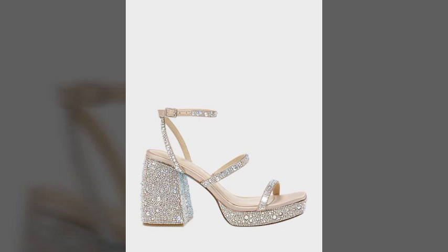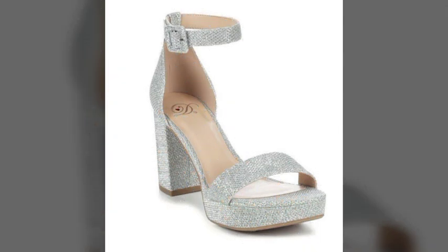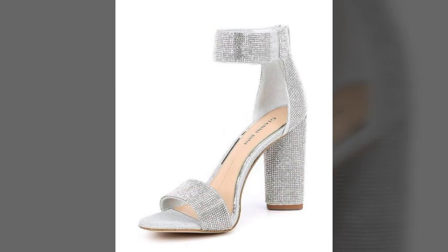Hi friends, welcome to my YouTube channel. How are you? I hope all my friends and viewers will be fine and doing well. I am also fine, Alhamdulillah. Dear friends, today I am going to share with you very beautiful, very amazing, very stylish, and very attractive chunky heels design ideas.